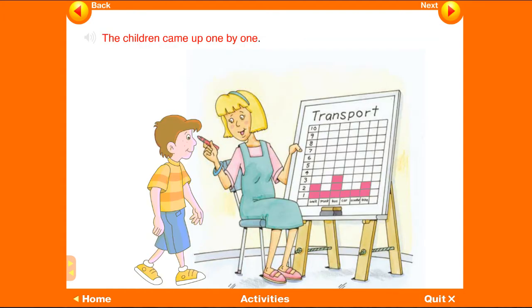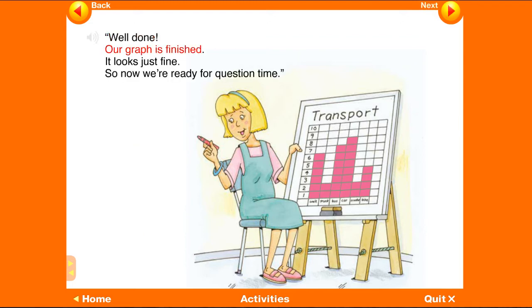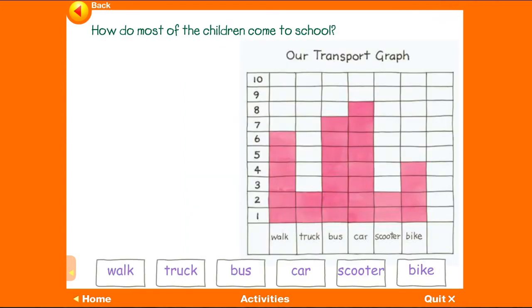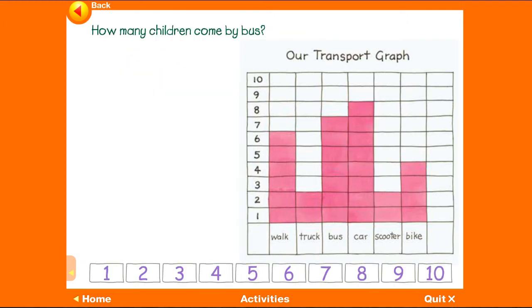The children came up one by one. Well done! Our graph is finished, it looks just fine, so now we're ready for question time. How do most of the children come to school? Most of the children come by car. How many children come by bus?